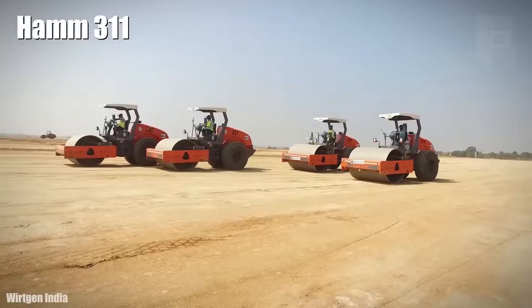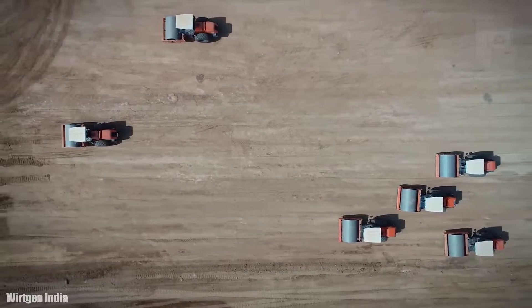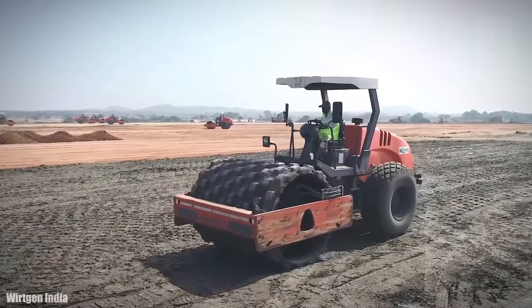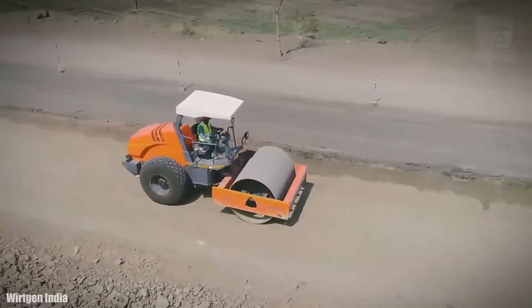Number 8: HAM 311. It is a compactor with great traction and mobility, manufactured in Germany. It is designed to be easy to operate and maintain. It measures 18 feet long by 7 feet wide and weighs 24,000 pounds.